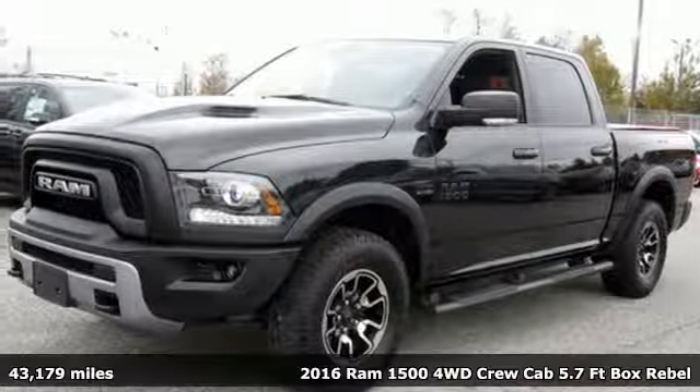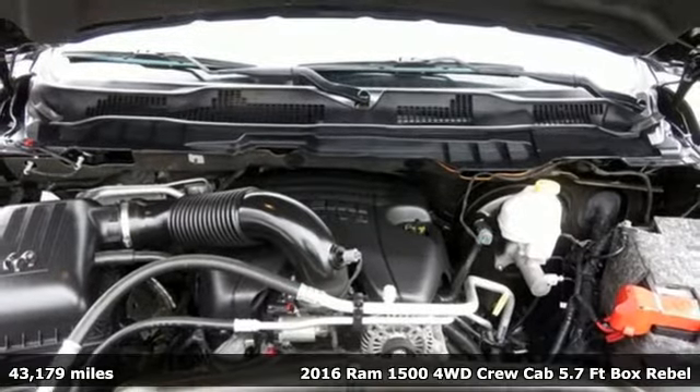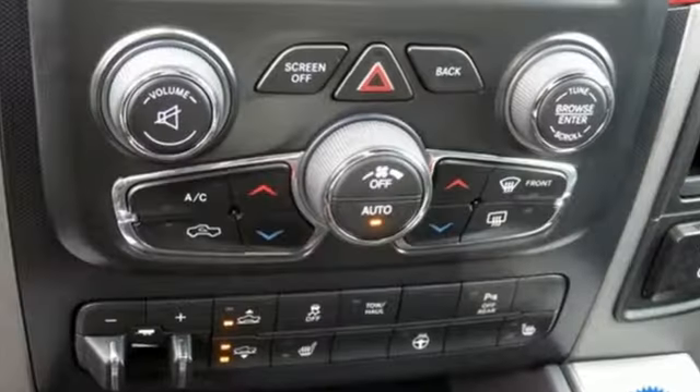It's a 2016 Ram 1500. It offers legendary hauling and towing capability, sophisticated comfort with work-ready durability, and get ready for an impressive combination of features.